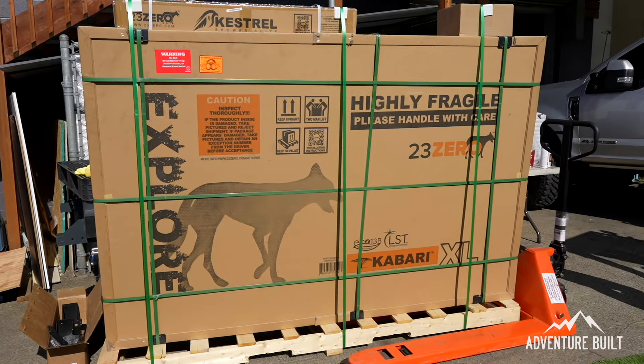The 23Zero tent came in yesterday - it's the Kabari XL, which is going to be a big massive tent that's really going to fit the look of this Super Ute build. We also got the Kestrel tent, and later today we should be getting the new Peregrine Pro 270 awning, which is going to be awesome. Everything is coming together so nicely, we just got to keep the momentum going.